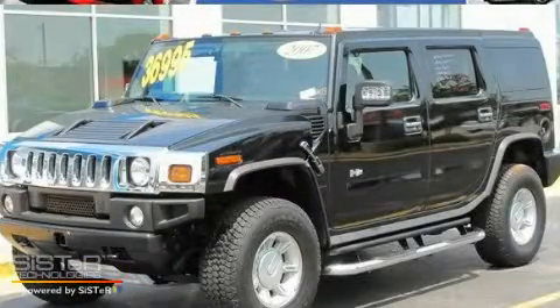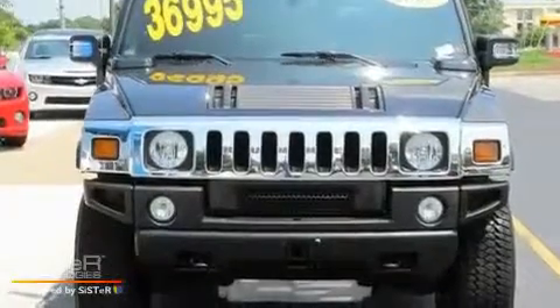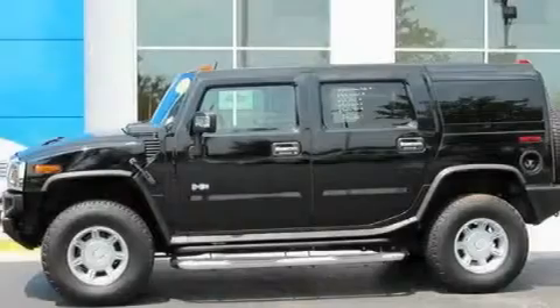This is a 2007 Hummer H2, a big SUV for big fun. It has a 6.0 liter 8-cylinder engine, an automatic transmission, and 4-wheel drive.